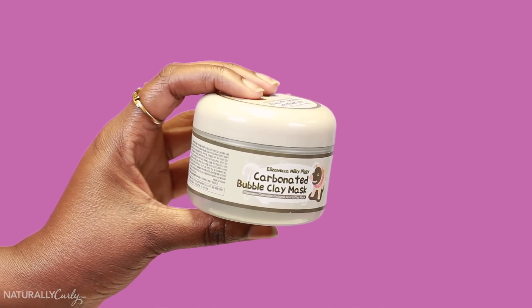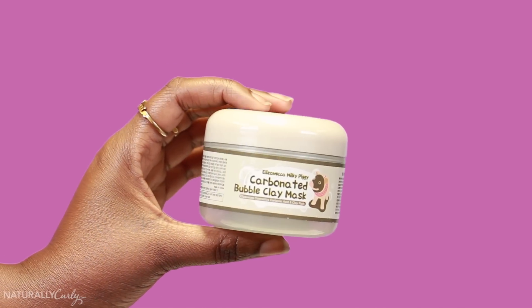The last product I will try is the Eliza Vecca Milky Piggy Carbonated Bubble Clay Mask. It smells really nice. I think once I add water it'll bubble up — it feels like shaving cream now. I feel like I'm transforming right now. This is a very sensory experience because I hear the bubbles, I feel the bubbles, and I am a bubble. So I've rinsed the carbonated bubble clay mask off my face. My face actually feels very clean. I didn't have any makeup on, but I did have moisturizer and serums and stuff — and of course my three-second eyebrows. It's great, I feel refreshed.